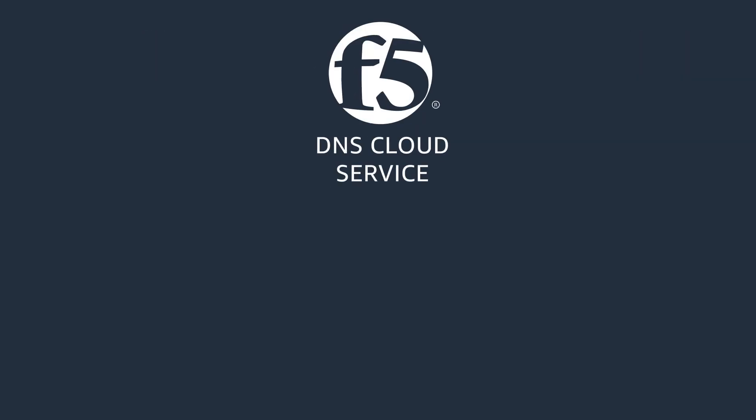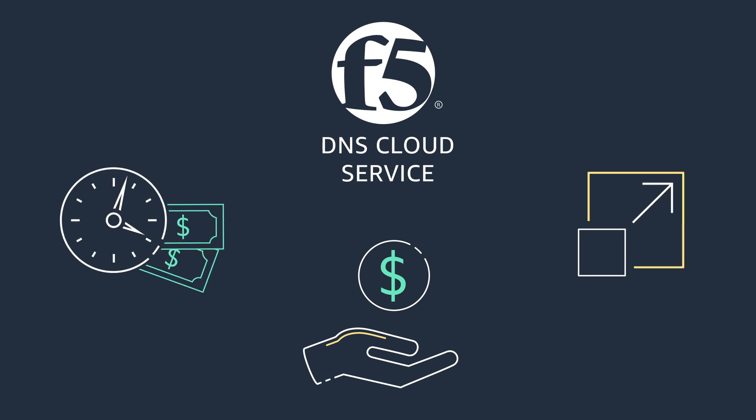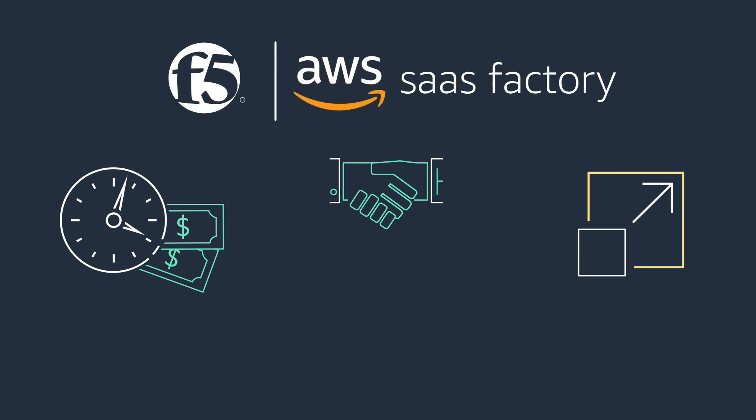With F5 DNS Cloud Service, customers pay for what they use and can scale on demand, saving time and money. Our agile development model and engagement with the AWS SaaS Factory program enables continuous innovation as well.